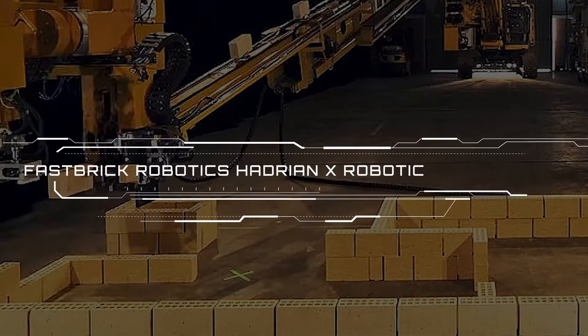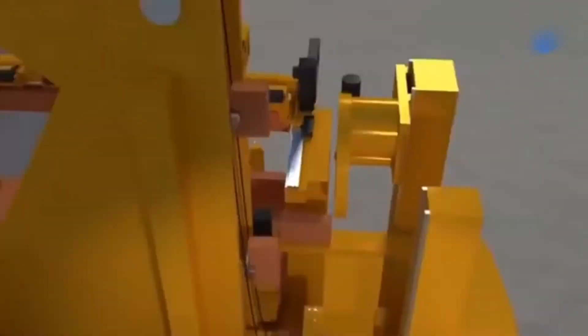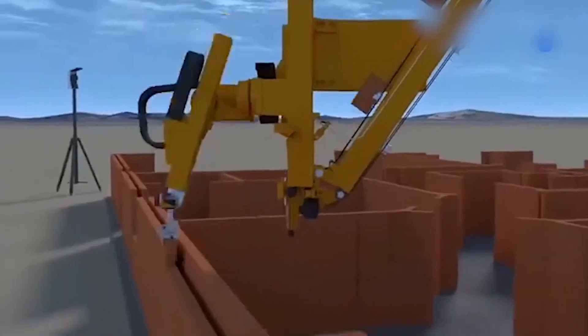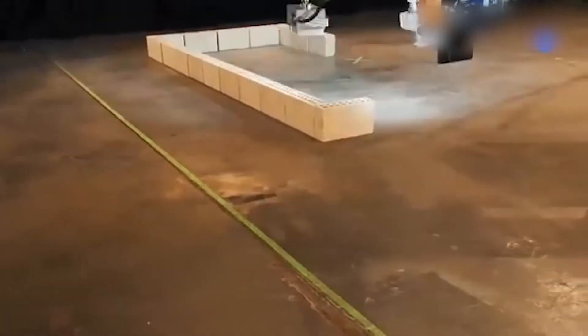Number 10: Fast Brick Robotics Hadrian X Robotic Bricklaying. Growing global population and technological advancement amid a shortage of bricklayers led to the development of Fast Brick Robotics' revolutionary bricklaying robot, Hadrian X.